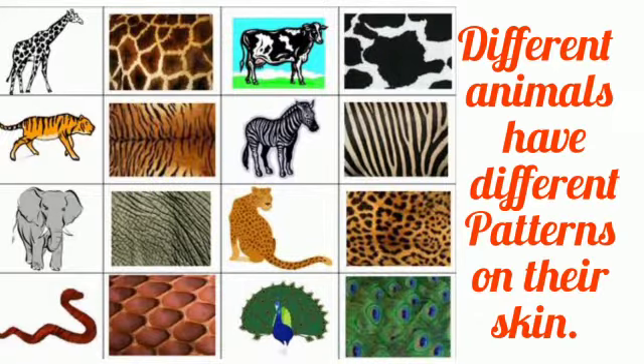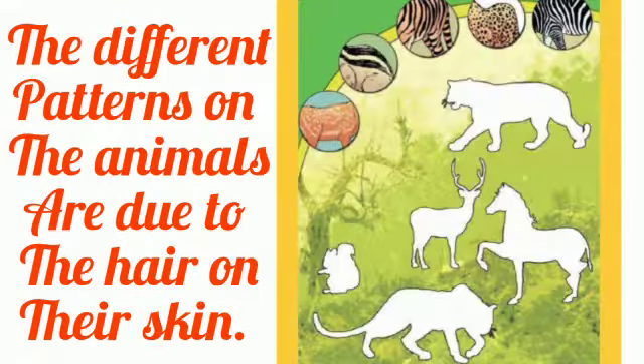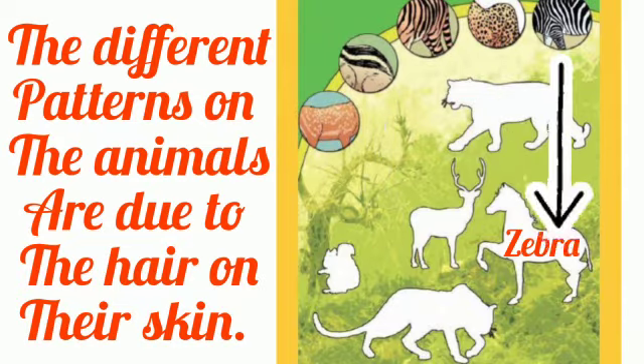Different animals have different patterns on their skin. Look at this picture — different animals have different designs on their skin and hair, which we call patterns. The different patterns are due to the hair on their skin. Here you will see pictures of animals and fill in the correct patterns. The animals are Tiger, Deer, Squirrel, Zebra, and Leopard.